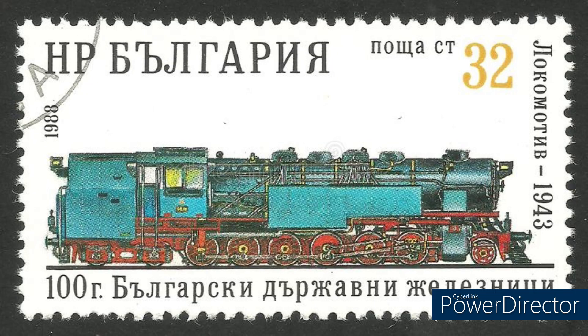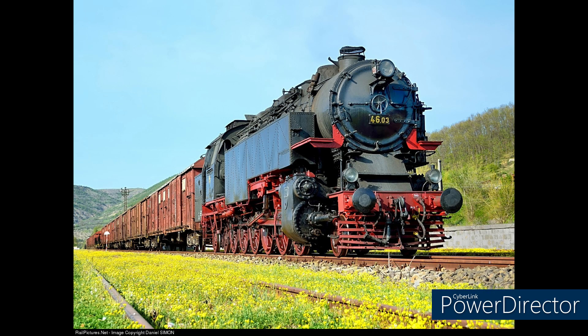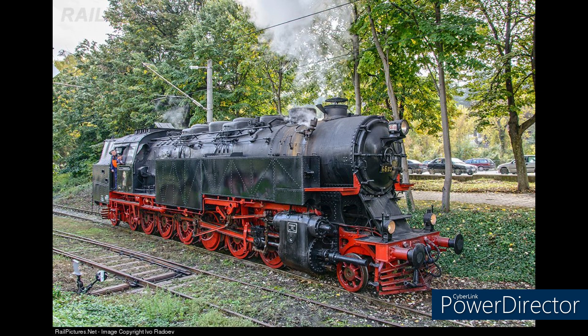The leading bogie and the first coupled axle formed a Krauss-Helmholtz truck, and the sixth coupled axle was allowed a lateral, or side-to-side, movement of 25mm to help the long locomotives turn. These refinements were for safety around tight turns at the low operating speeds. Another reason for the long wheelbase was the small maximum axle load on the Bulgarian railway system of 17 tonnes.